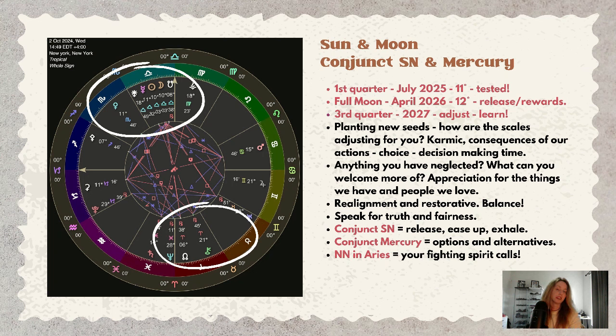The intentions we set around this new moon are part of the eclipses happening in Aries and Libra over the past couple of years.